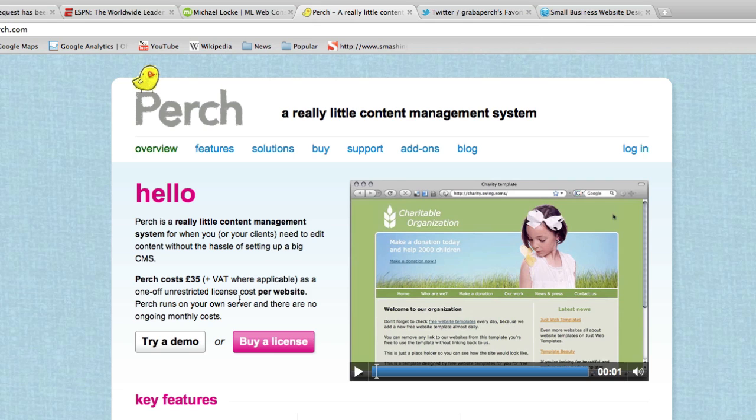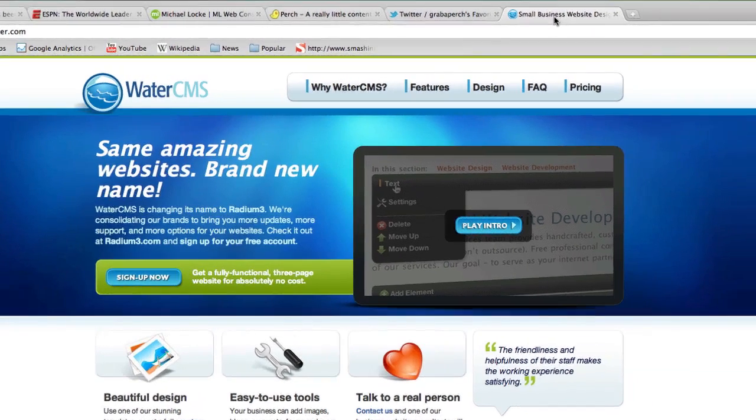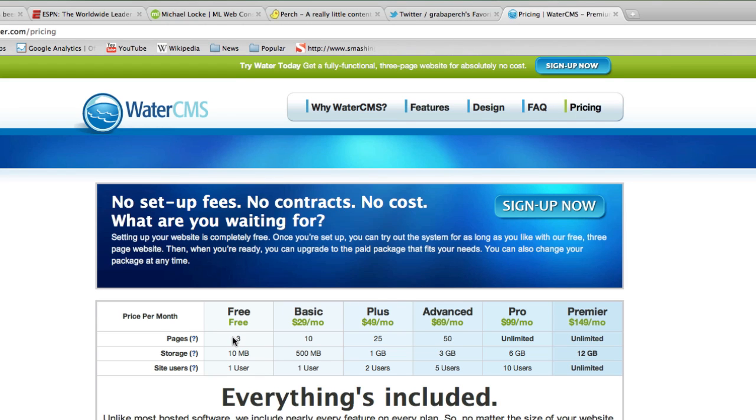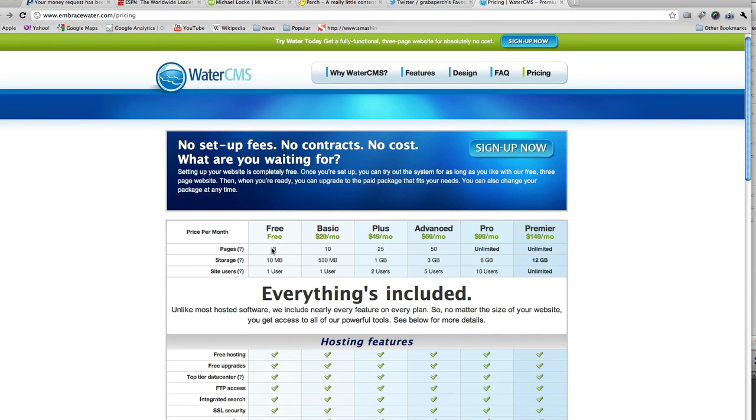You can try a demo for free and see if you like it. The other option is if you're building a bigger site and looking for a larger content management system with more bells and whistles, you might want to try a website called Water CMS. They give you a free trial where you can have three pages and mess around with it for free before you pay anything. This particular system is hosted, so you have to host it on their site — you can't download and install it on your own server.